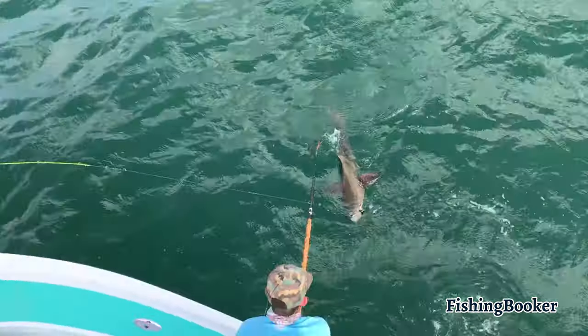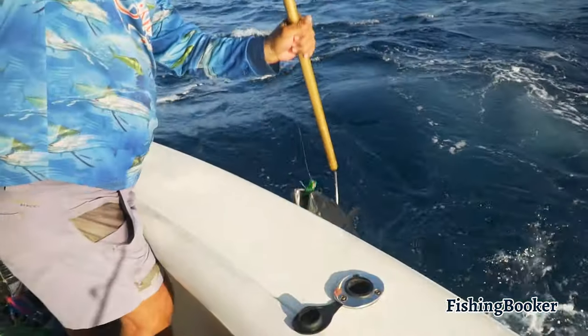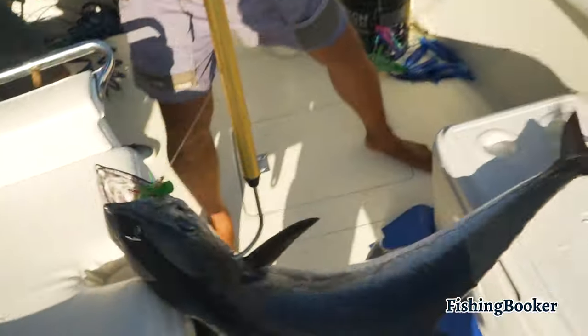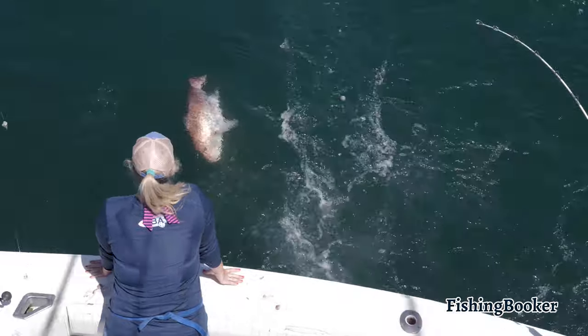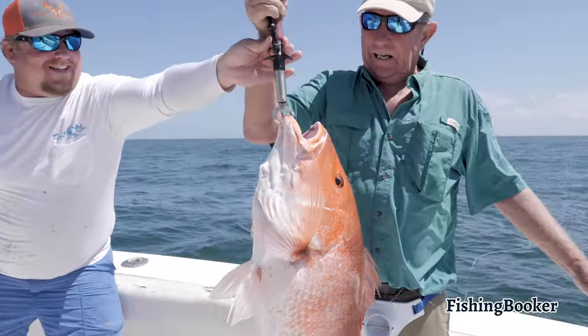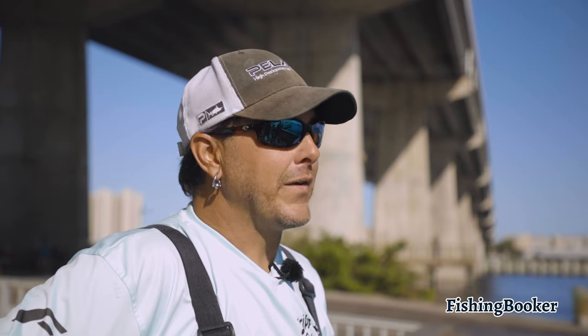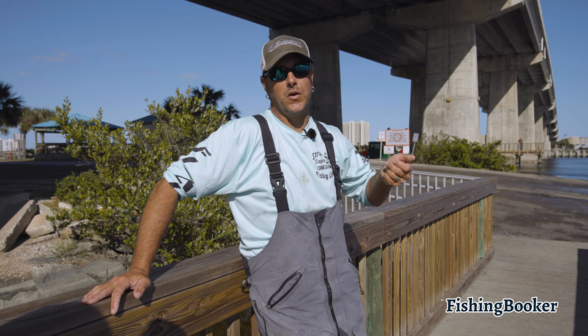One part of the month we may have a really good cobia bite, then the very next part of the month we'll have an outstanding kingfish bite. Year-round here we have a really good snapper bite — the red snapper. Just unreal. Today we got 60 red snapper on just a five-hour trip. You just hit the bottom, boom — red snapper.